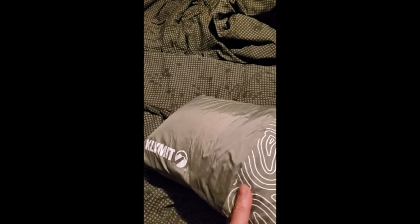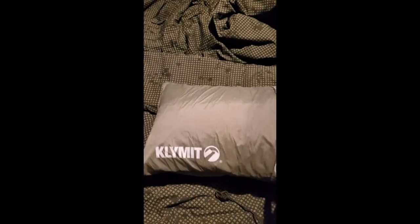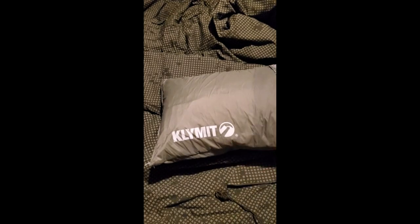As with all of my gear, I like to mod it. I had an old jacket liner that had some burns and rips in it, so I took it and cut it up.